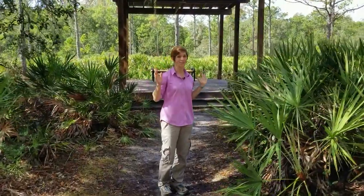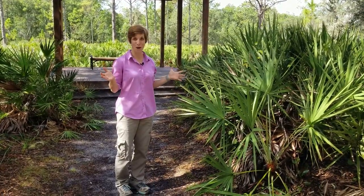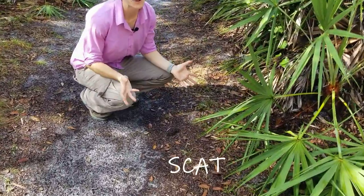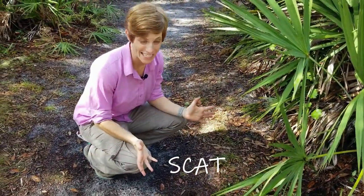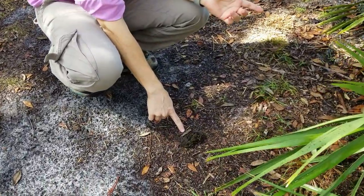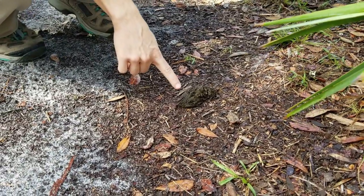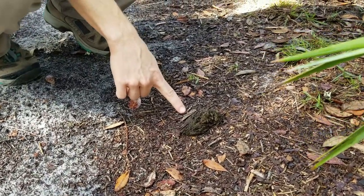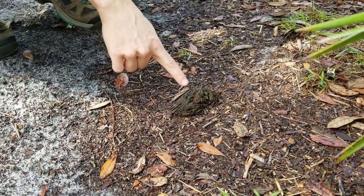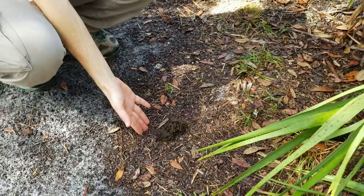I've got something exciting for you — it's poop! In the science world we often call poop scat — S-C-A-T. This right here is gopher tortoise scat. We were just talking about the gopher tortoise — they are herbivores, so they mostly eat different grasses and all sorts of different plants, and you can kind of see that in their poop; it's mostly made up of exactly what they're eating.